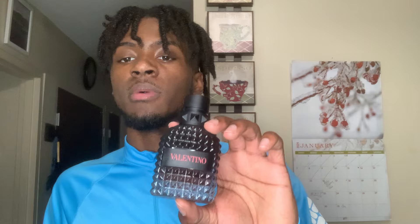I will be picking up some more in the line down the road. Make sure y'all go pick this up — Valentino Uomo Born in Roma Coral Fantasy.